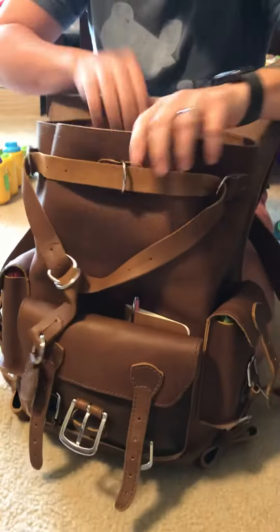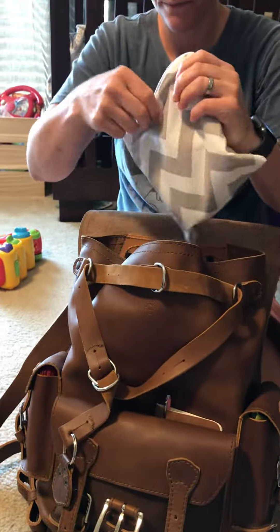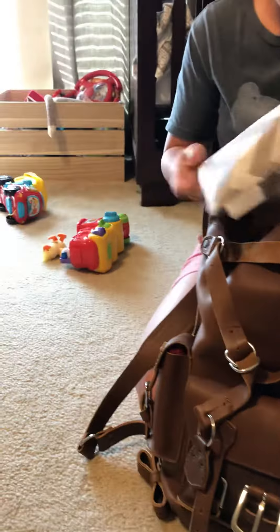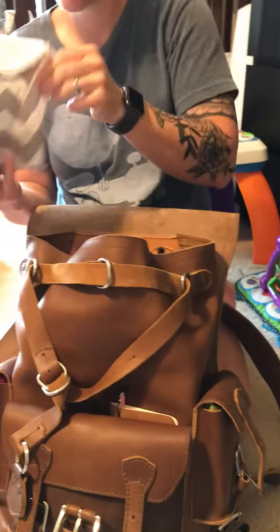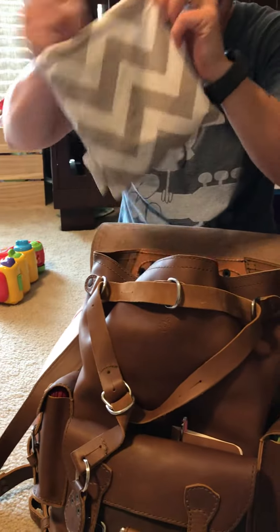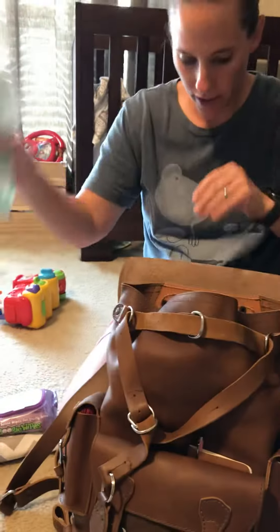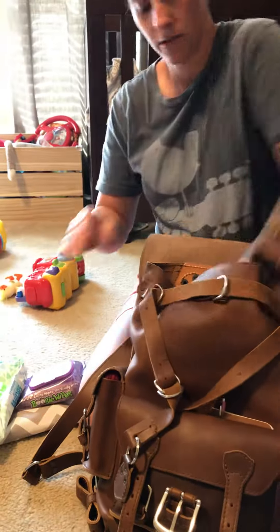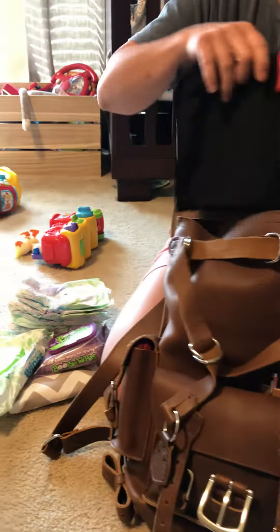This is not really any heavier than my actual diaper bag, surprisingly. Inside: snacks for Sawyer — I always have fruit snacks — boogie wipes, regular wipes, at least four diapers at all times, a diaper changing pad, and then I have a set of clothes for each child.